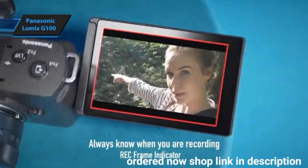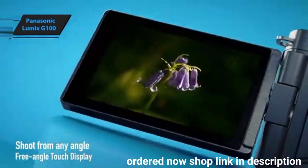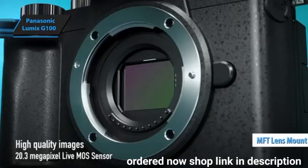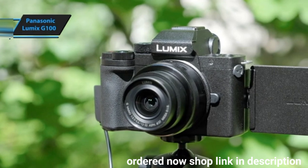The G100's strategic design includes an impressive viewfinder and ergonomic structure, giving it a competitive edge in an increasingly crowded market. Its MFT lens mount provides access to an extensive range of quality, affordable lenses, offering a significant advantage over smartphones and pocket cameras.